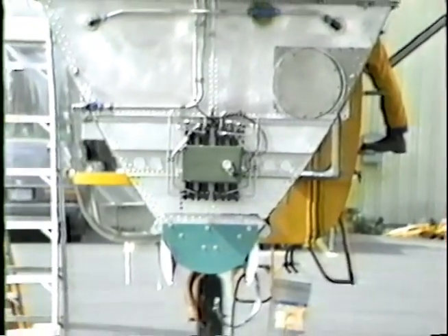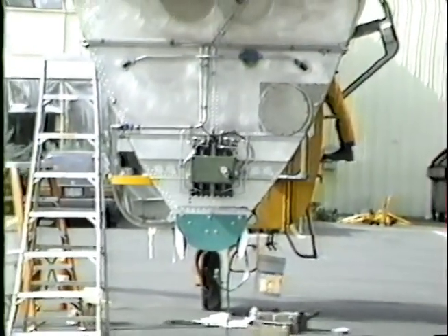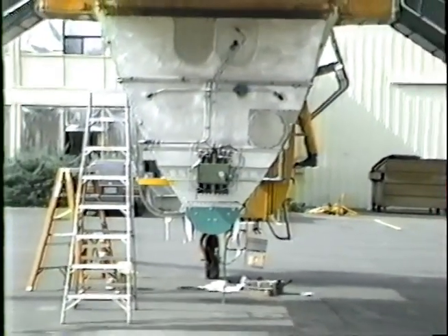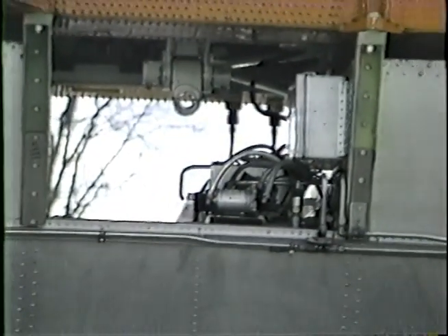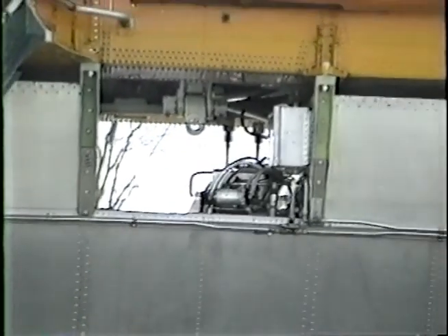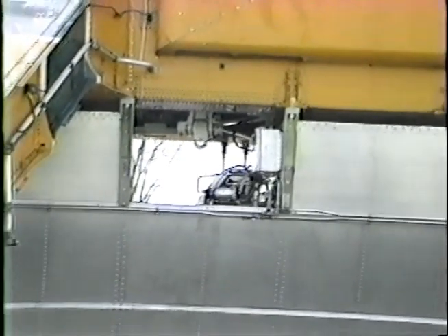Hydraulically operated, rotary-driven actuators are mounted on both ends of the tank. The tank is fabricated using standard aircraft construction methods. The material used is aluminum to reduce overall system weight. The tank electrical and hydraulic systems and the foam injection system components are mounted to the tank.